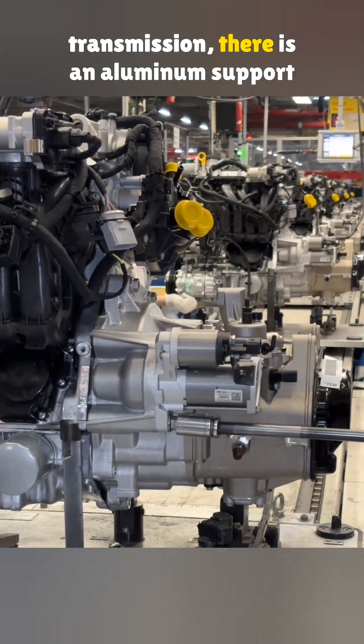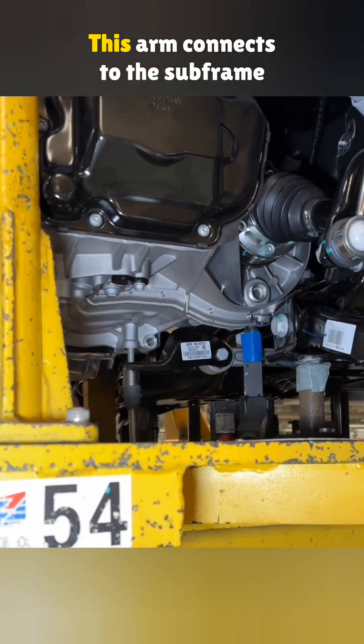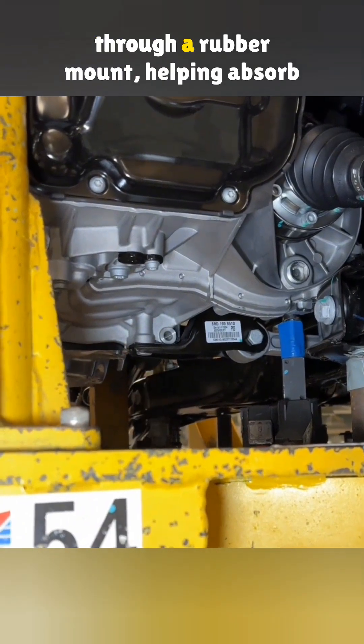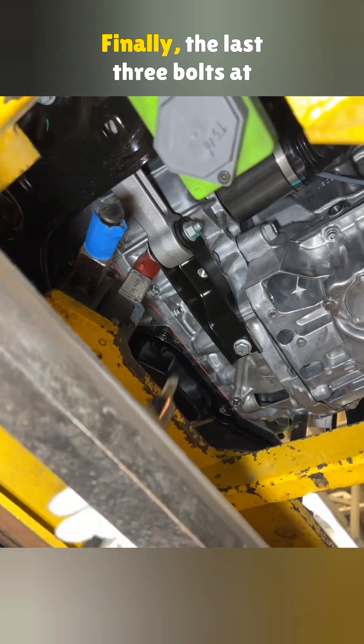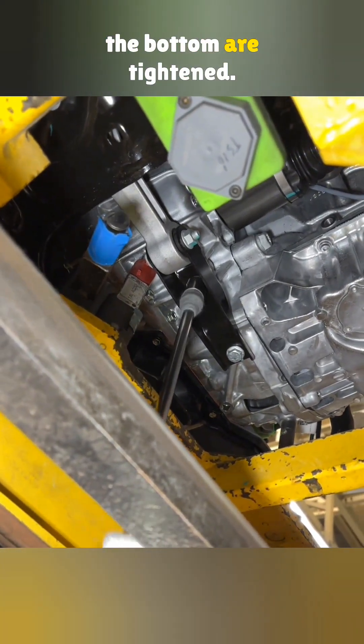At the very bottom of the transmission, there is an aluminum support arm. This arm connects to the subframe through a rubber mount, helping absorb vibration and reduce shock. Finally, the last three bolts at the bottom are tightened.